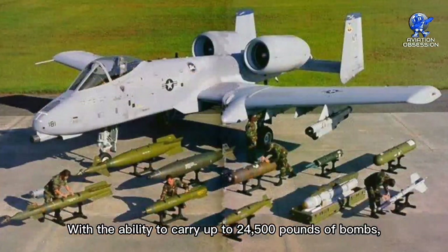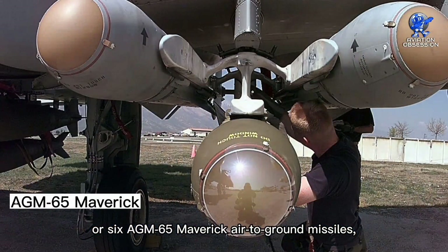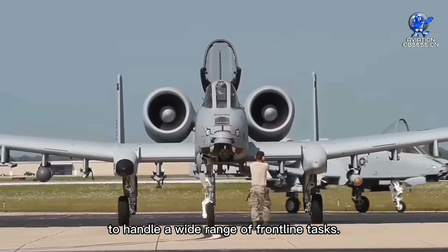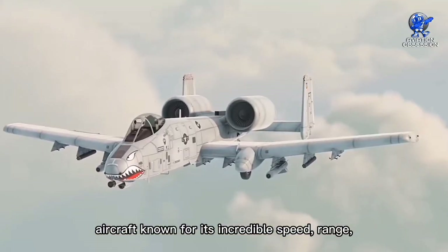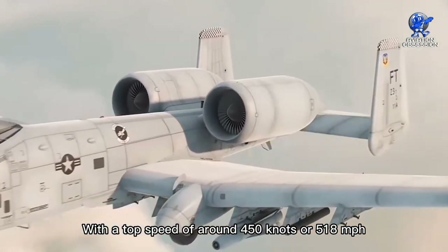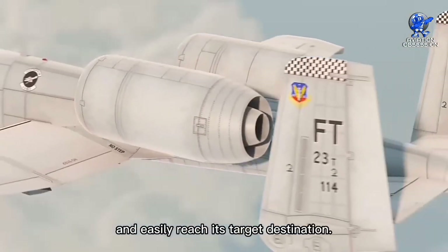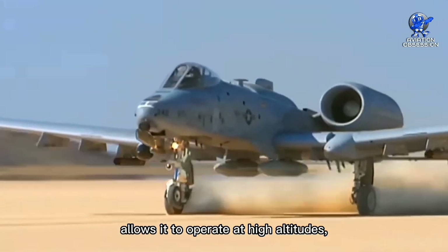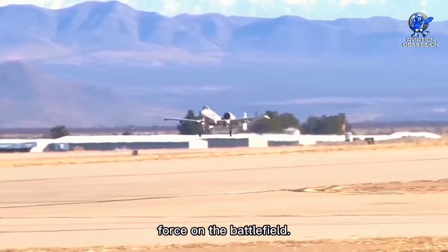The Warthog is capable of much more than just firing its cannon. It features 11 external hardpoints for hauling fuel tanks, missiles, explosives, and electronic countermeasure equipment. With the ability to carry up to 24,500 pounds of bombs, four 2,000-pound bombs, or six AGM-65 Maverick air-to-ground missiles, the A-10 Warthog is equipped to handle a wide range of frontline tasks. With a top speed of around 450 knots (518 mph), a range of over 2,240 nautical miles, and a service ceiling of approximately 45,000 feet, the Warthog can quickly reach its target and operate at high altitudes, providing a strategic advantage in battle.